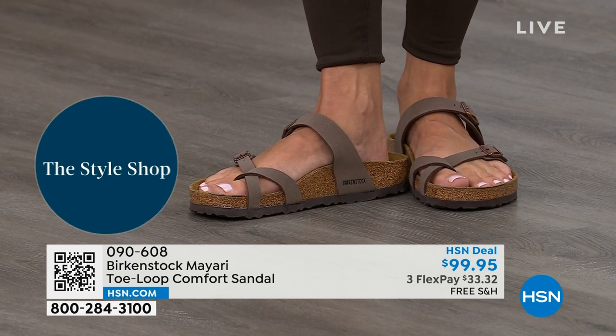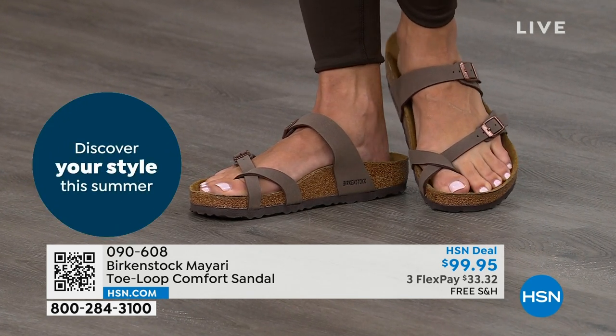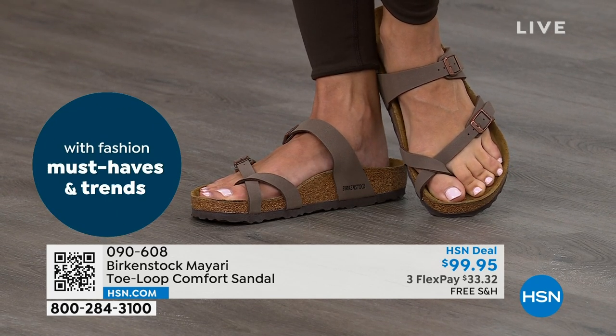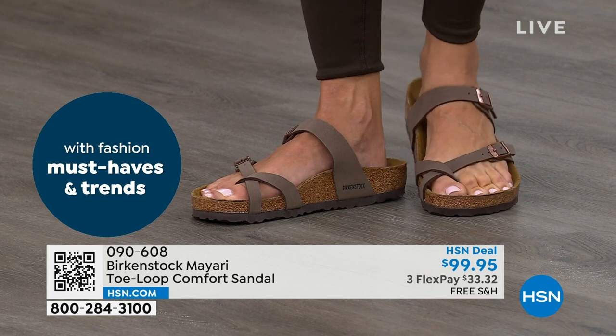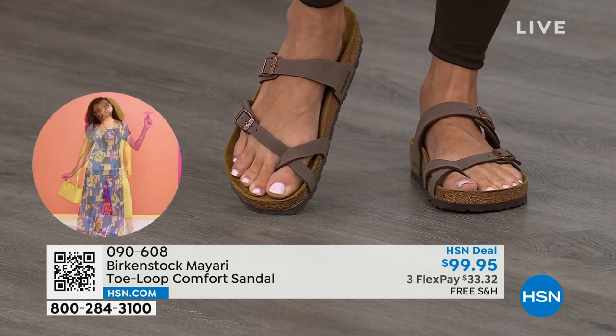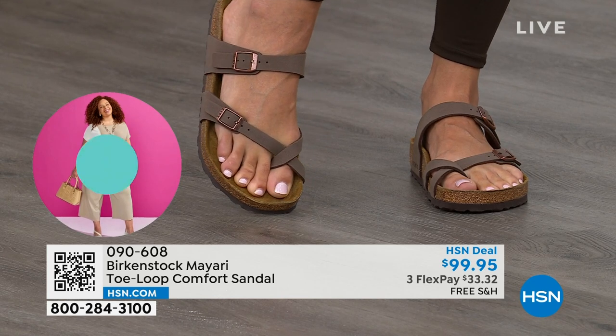That's why those who wear Birkenstock — that's all they want to wear. If that's you and you're looking for a new style and you like this Mayari style, or you may be looking for a new color, this is the way to go.